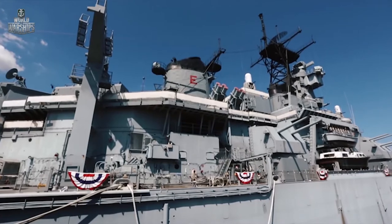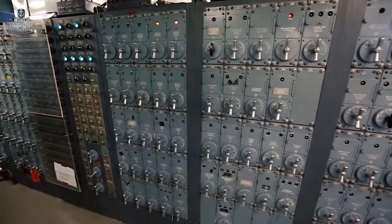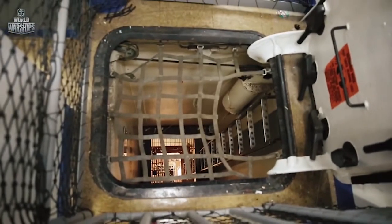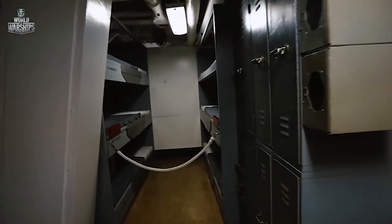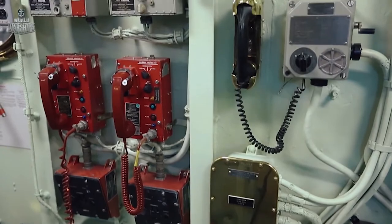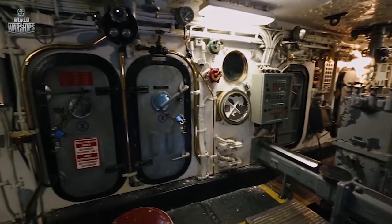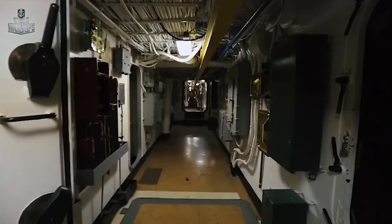All the ship's engineering advantages and powerful weaponry would be nothing without her crew — it's the crew that makes her a formidable combat unit. At the moment of launch, the battleship's complement consisted of almost 2,000 men. Later, when the Pacific campaign was in full swing, the crew of New Jersey was extended to 3,000. It's really difficult to understand how all these people worked and interacted on this ship. Of course, the battleship was very big, but still — 3,000 men in a closed space. It's quite hard.